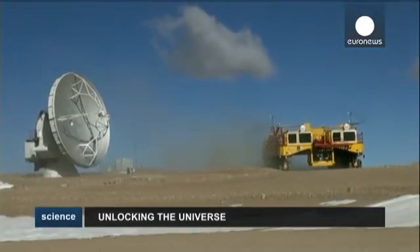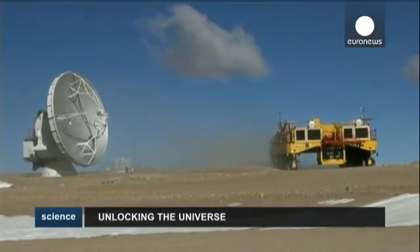ALMA is complementing, if you wish, what is the classical astronomy. ALMA is investigating a wavelength that is the millimeter and sub-millimeter range. You receive this radiation that is really faint because it's coming from very far. And this is the point why ALMA is here — you need a lot of antennae, and you need a place where the radiation is not disturbed by the atmosphere.